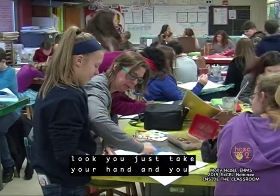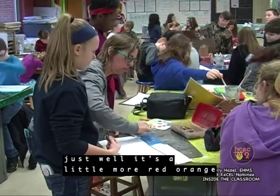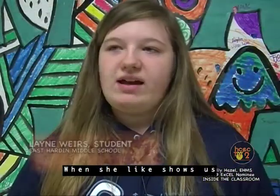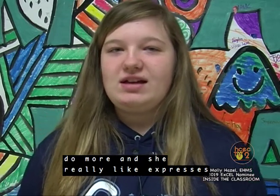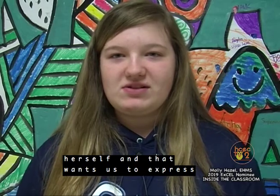You just take your hand and — it's a little more red-orange than maroon. When she shows us an example, it makes me want to do more, and she really expresses herself, and that makes us want to express ourselves as well.